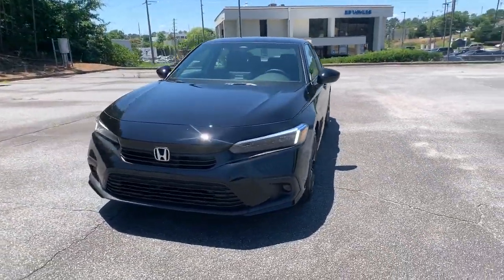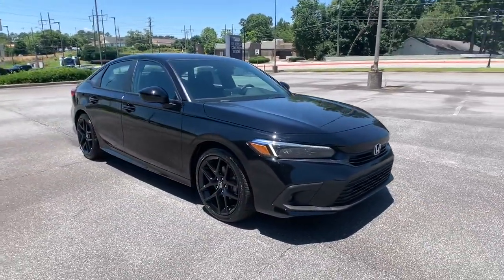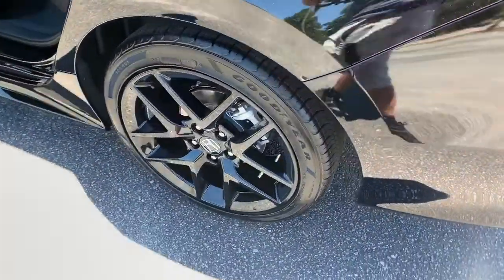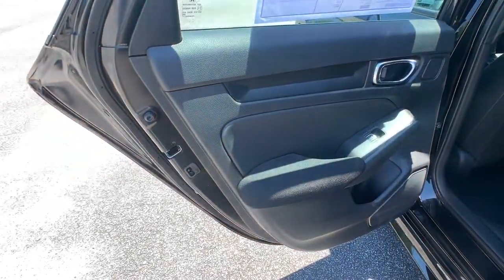These are just some of the great options this vehicle comes with: keyless entry, backup camera, adaptive cruise control, lane keeping assist, remote engine start, keyless start, aluminum wheels, steering wheel audio controls, Bluetooth connection, stability control.